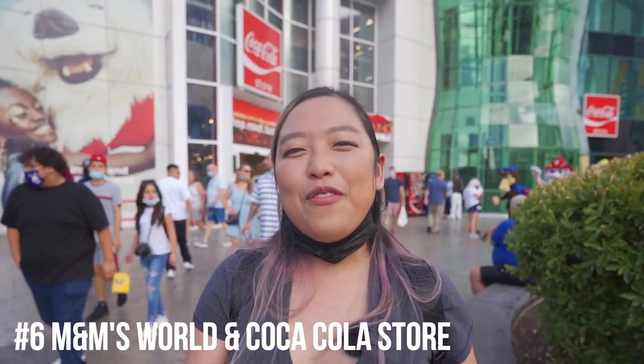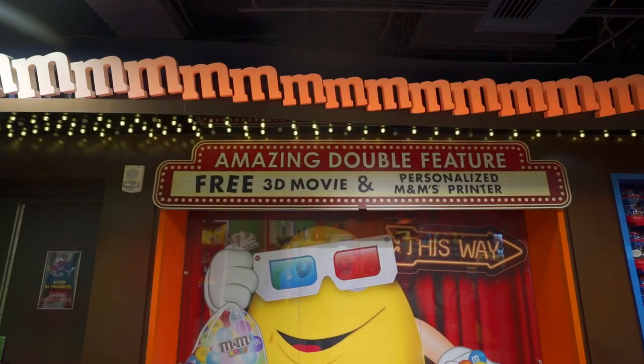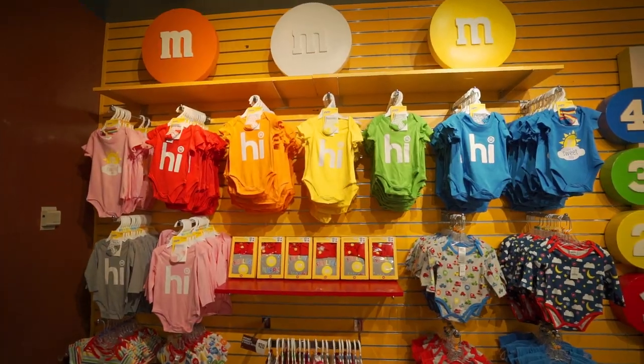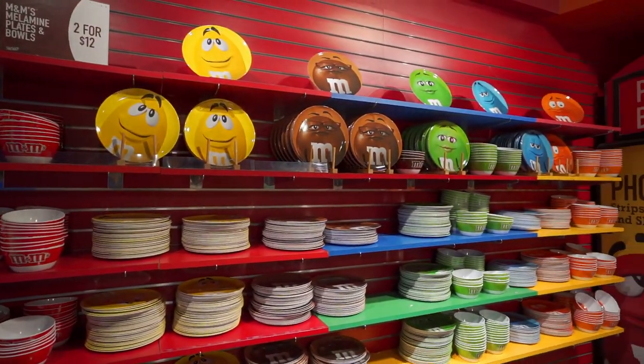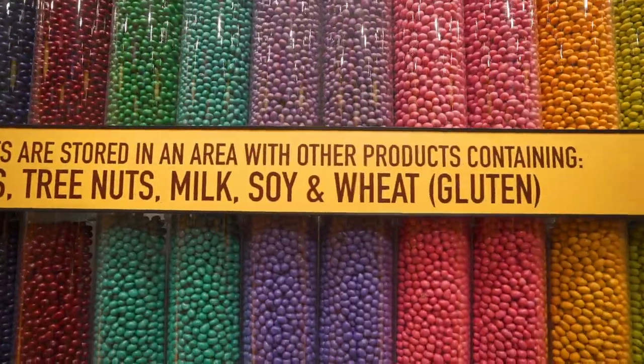Across the street from New York, New York is item number six: the M&M Store and the Coca-Cola Store. They're both right across the street, so if you're already parking there, you can just cross the Strip. Otherwise, parking is $12 for two hours. The M&M Store has a bunch of cool things — there's even an M&M theater that shows a show. They have cool merch like clothes, baking merch, home merch, dispensers, and a whole array of M&Ms you can custom-dispense into your own bags and pay by weight.